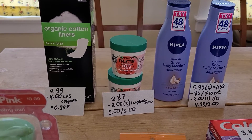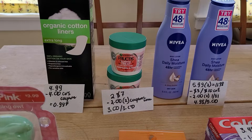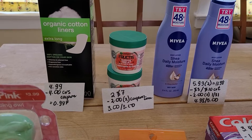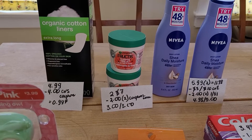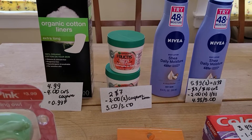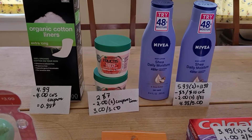Garnier Fructis: buy two get three, they are two for seven dollars. Coupons.com has a two dollar printable — make sure it's the one that says three-in-one hair mask. I paid three dollars and got three dollars back.